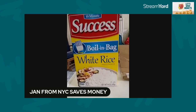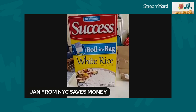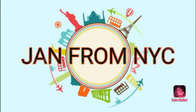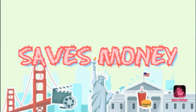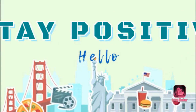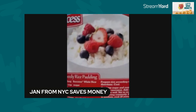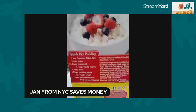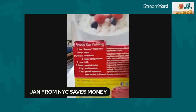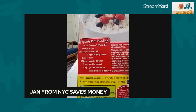What's hiding behind this box of rice? Hi, this is Jan from New York City. My channel name is Jan from New York City Saves Money. I love to help people actually keep their money. Hope this video finds everybody doing well.